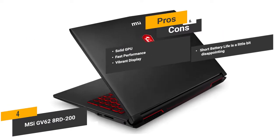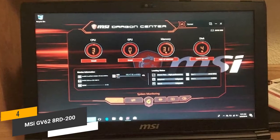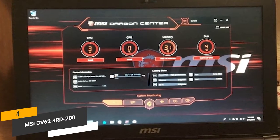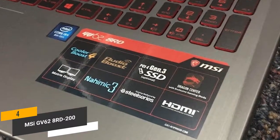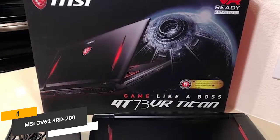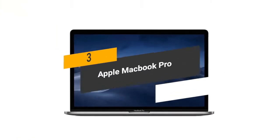For the cons, the short battery life of this laptop is a little bit disappointing. When you need a solid laptop for graphic design work, this one is an excellent option. It gives you plenty of power and speed, as well as a modern graphics card that offers impressive overall performance.